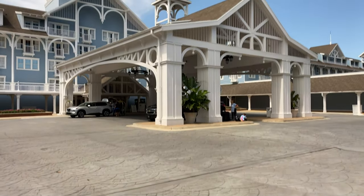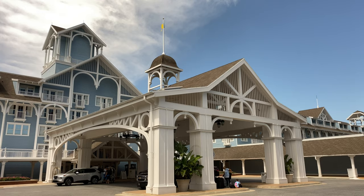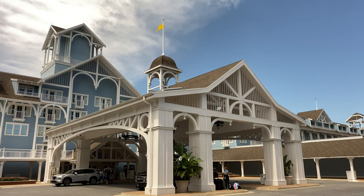Hey explorers! John with Fun To Be Free inviting you to follow me as we discover fun together. We're here at Disney's Beach Club Resort, where a touch of Disney meets New England style seaside cottages of the 19th century.